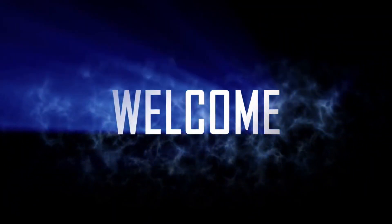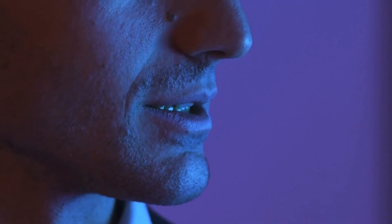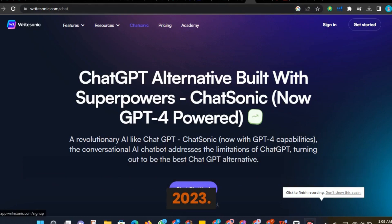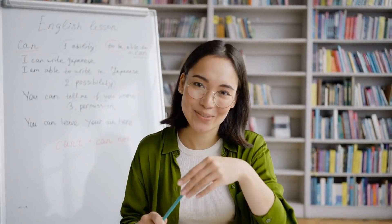Hey everyone, welcome back to my channel. Today, we're going to be talking about Chatsonic, the most advanced AI chatbot in 2023. This is a topic that I know a lot of you have been asking for, and I'm excited to share my thoughts with you.